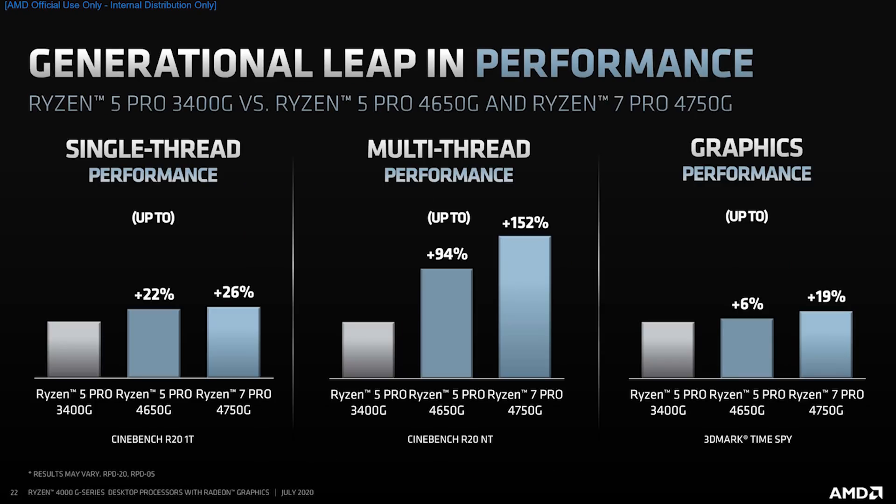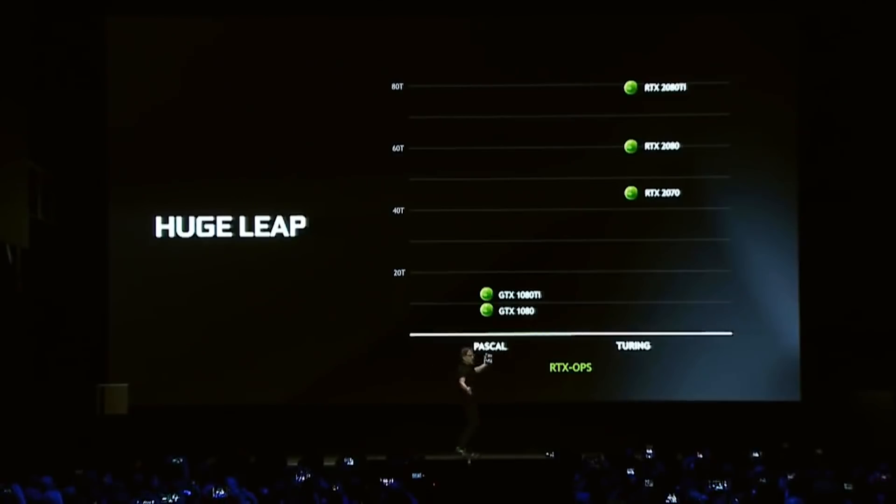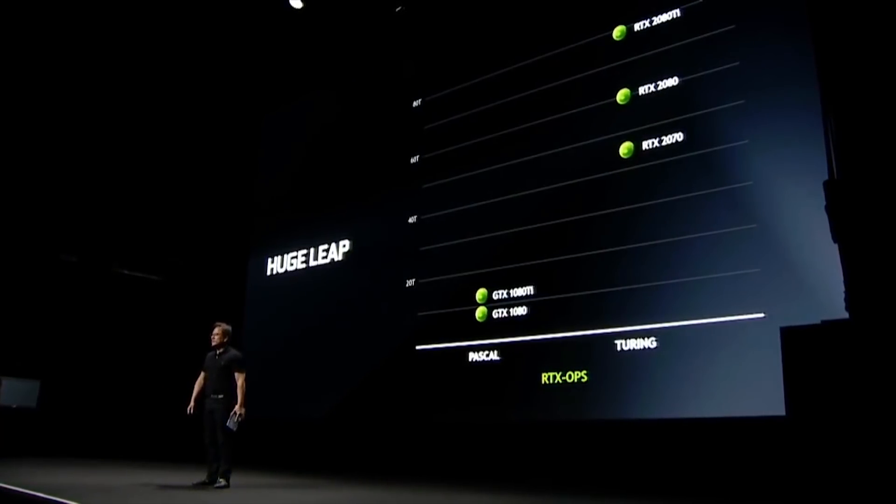Moving on to NVIDIA — we have some pretty big rumours regarding Ampere. A tweet from Kat Corgi states the RTX 3080 has about a 20% increase compared with the RTX 2080 Ti. Unfortunately, they don't give further information as to where this came from, or even what resolution this was a specific claim made at. But a 20% increase over the RTX 2080 Ti does actually make sense, and I think it's likely to be true — it lines up with previous reports and leaks regarding the expected performance of the RTX 3080.